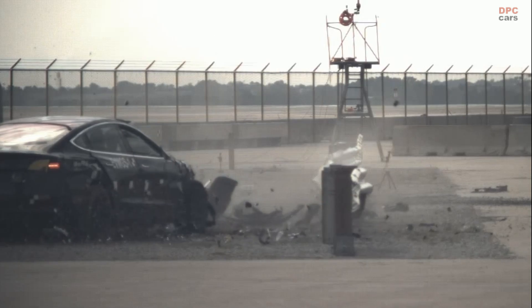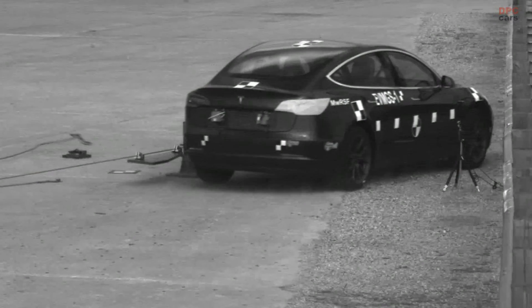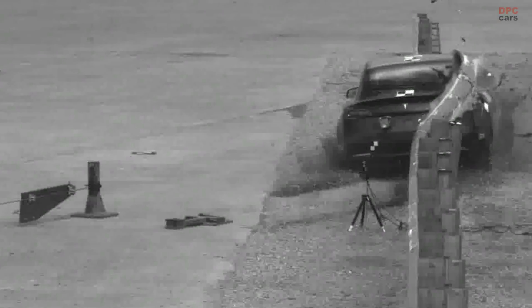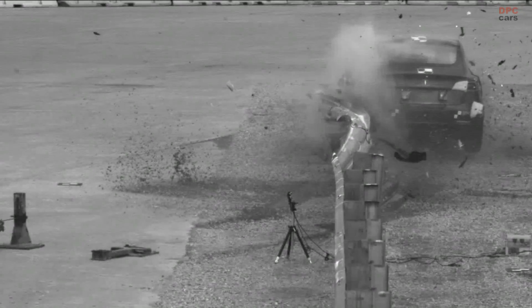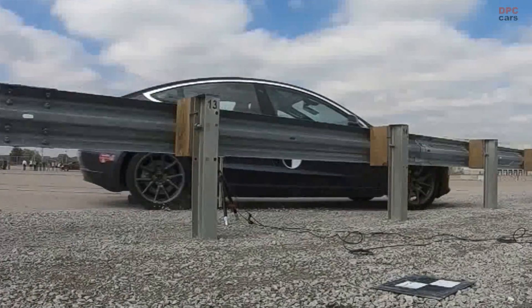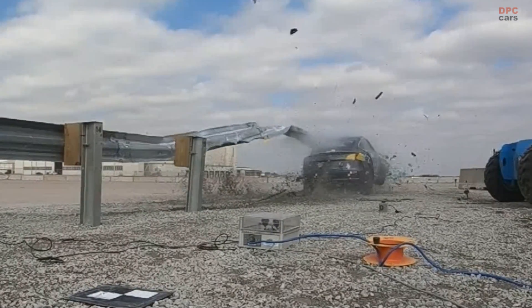This pioneering research initiative, sponsored by the U.S. Army Engineer Research and Development Center, aims to reassess and possibly redesign roadside barriers to accommodate the growing presence of EVs on the road. The Tesla Model 3's performance in the crash test serves as a crucial data point in this larger investigation, highlighting the necessity for a new approach to roadside safety that considers the unique characteristics of electric vehicles.